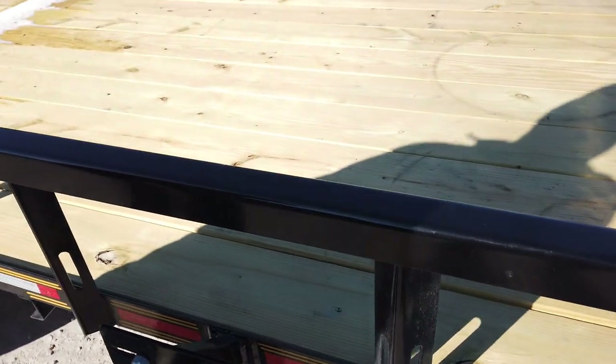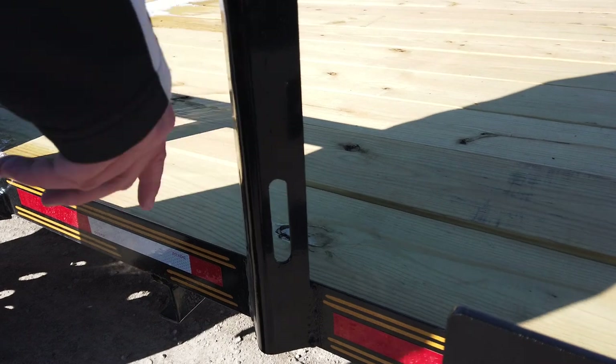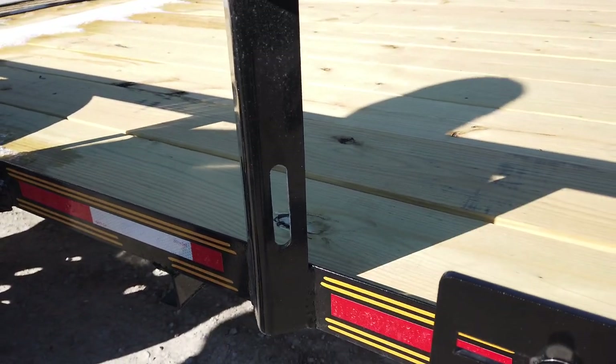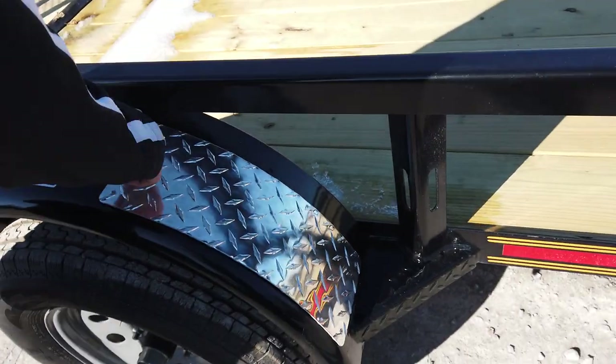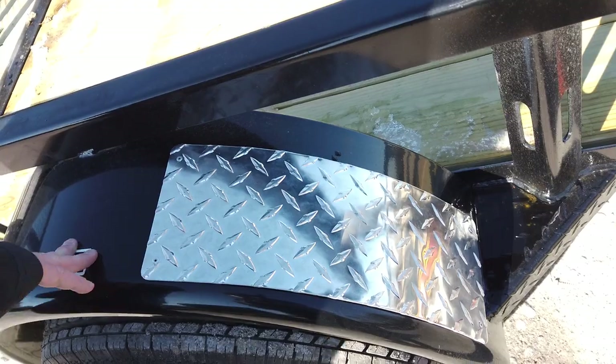The slots for the framing on each side have openings so you can run your stuff through it to where you can strap your stuff down. It also has diamond plate on the fender right here — that's a little bit of a durability thing but also just to give it a nicer look.